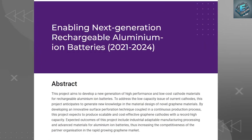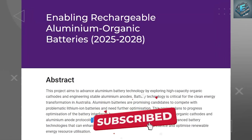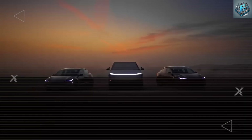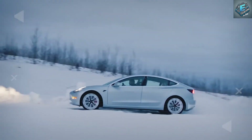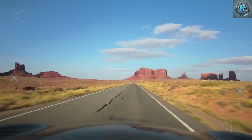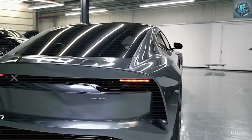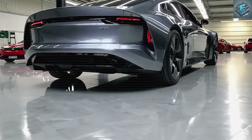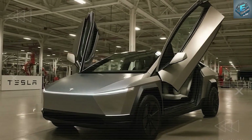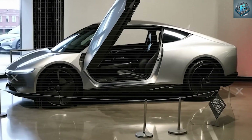If you believe this breakthrough will finally bring electric vehicles to the masses, comment 'Aluminum Ion Battery' below. And if you're as fired up as we are about Tesla's next move, hit subscribe, turn on that notification bell, and join us at Westec as we follow the story that could reshape the world. Because we're not just witnessing the end of lithium — we're watching the beginning of a true energy revolution. Thank you.